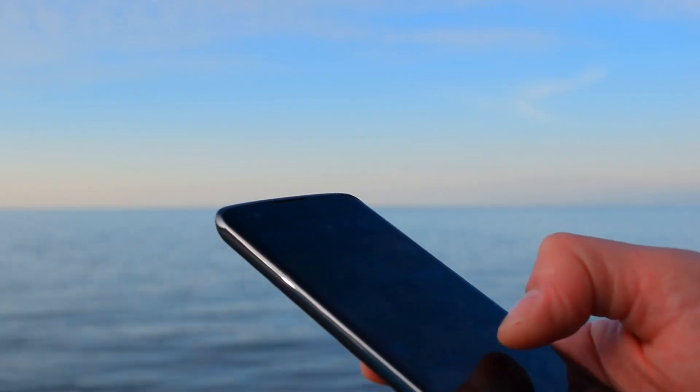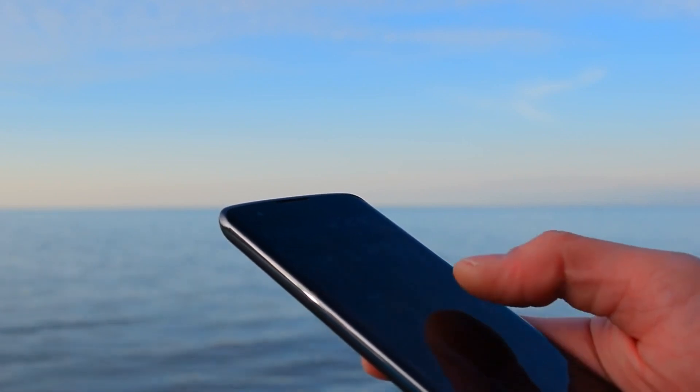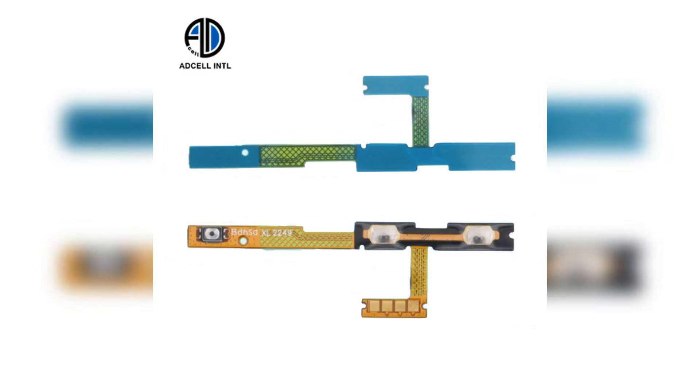Discover the ultimate upgrade for your Samsung A14 4G with our top accessories. Explore our eco-friendly phone accessories collection, promoting sustainability one accessory at a time.